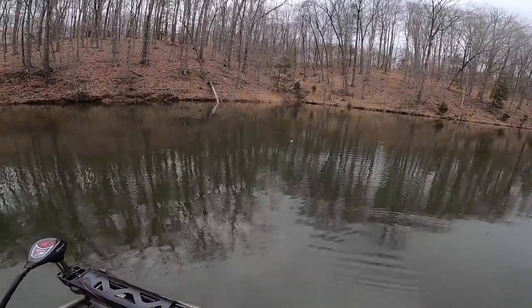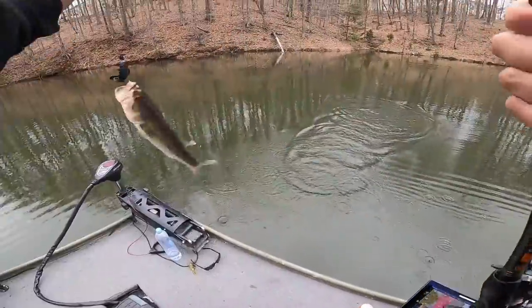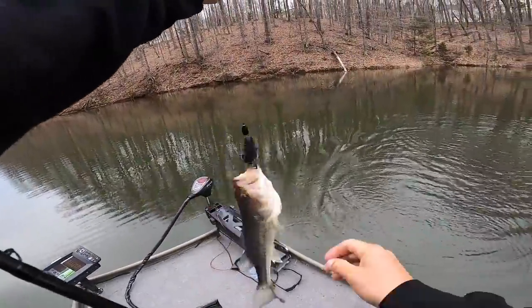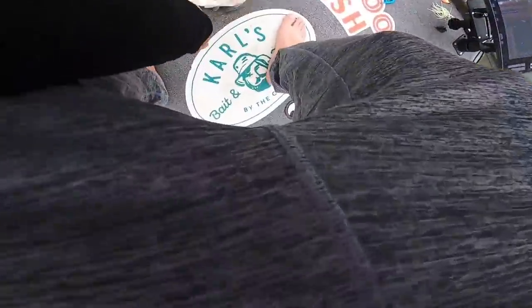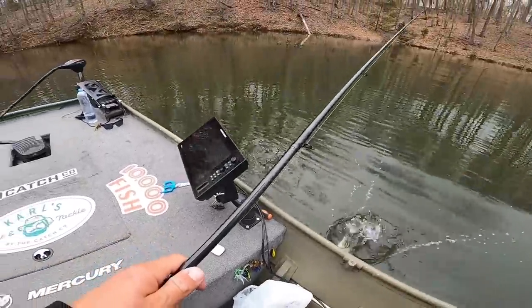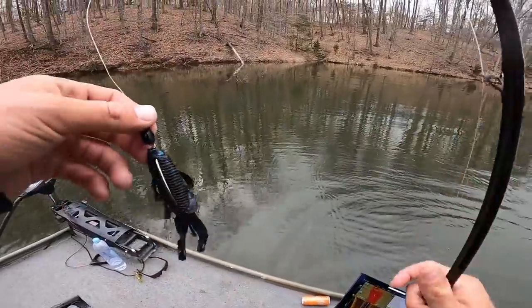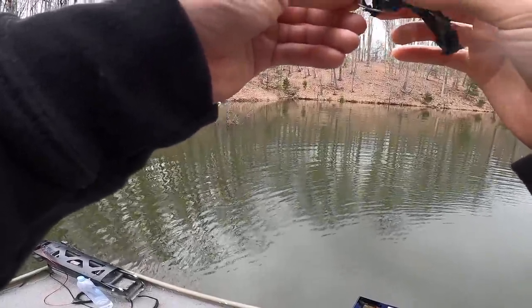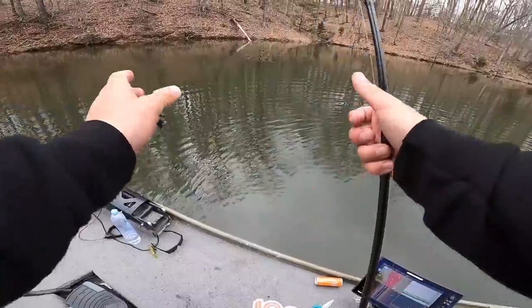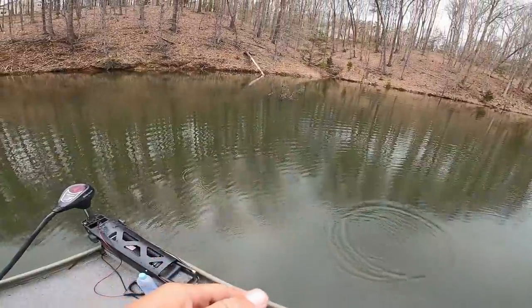Oh my god, that fish almost ripped the rod out of my hand! I came back to the tree on the secondary point where I caught the second and third fish of the day — just wanted to see if any of the bigger fish had moved up into this thing. Not a good sign, but this spot is definitely still holding fish.